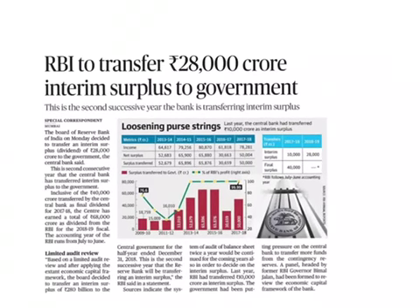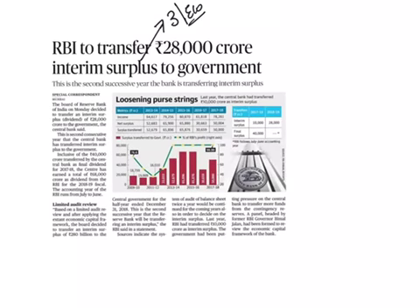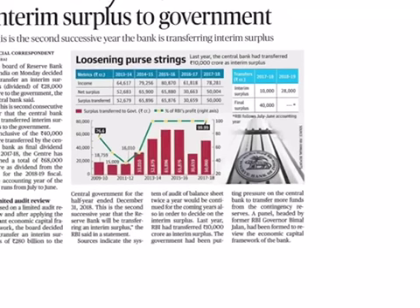The next article is 'RBI to transfer ₹28,000 crore interim surplus to the government.' This comes under GS Paper 3 under the topic of Economy. The RBI will transfer ₹28,000 crore as interim dividend to the government. RBI has already transferred ₹40,000 crore, so the total will be ₹68,000 crore from the central bank to the government in the current fiscal year.